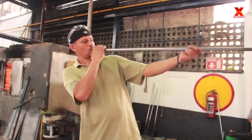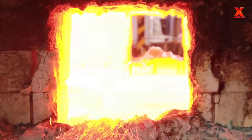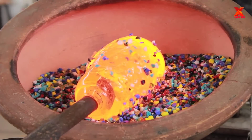In this video, let's watch how artisans in Mexico skillfully shape a multicolored glass vase by hand. Glass blowing is truly mesmerizing to watch — the hot glass is like treacle. One false move and you have to start over.